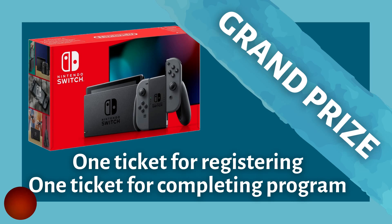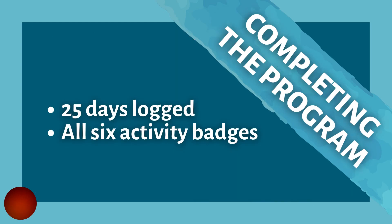In order to earn a second virtual raffle ticket, you'll have to complete the program. To complete the Summer Reading Program, you'll use Beanstack to log the number of days you read and earn our activity badges. If you read for at least 25 of the 49 days of summer reading, and you earn all six activity badges, you will have completed the program, and that will earn you the second grand prize raffle ticket.